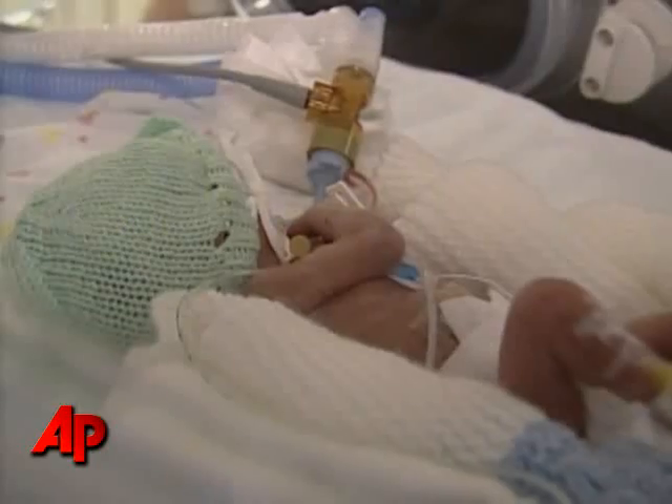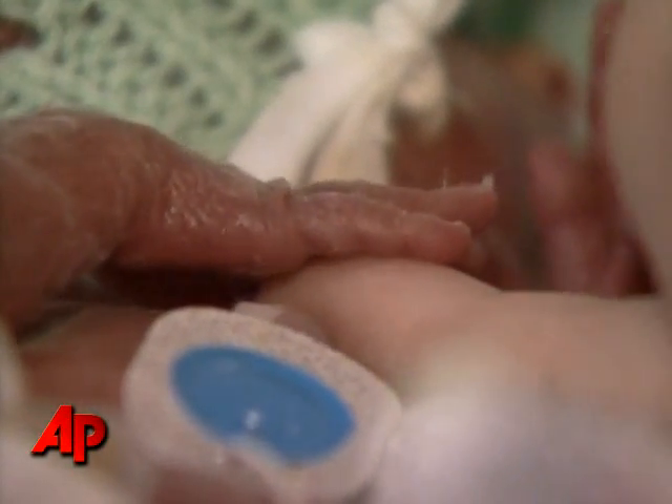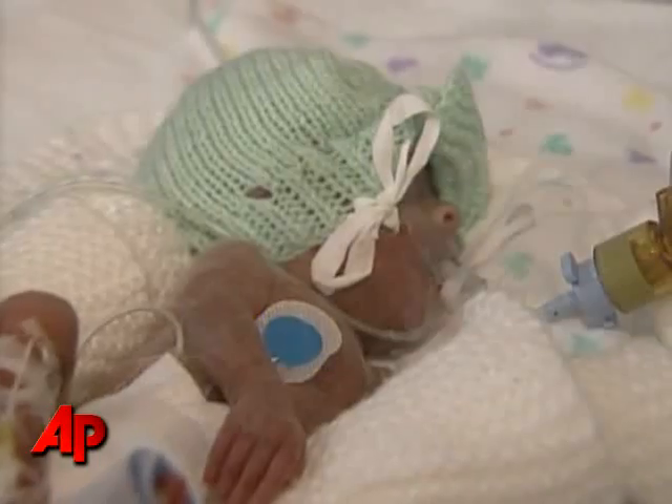Baby Maison was born prematurely at just 27 weeks, weighing in at just over one pound. He was at immediate risk of hypothermia. But doctors have come up with two innovative and inexpensive ways to prevent the deadly condition.